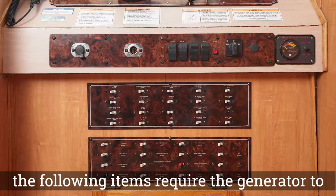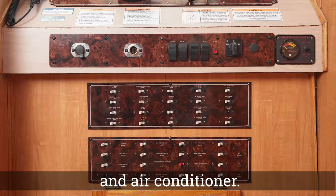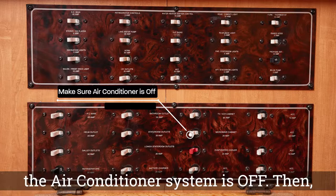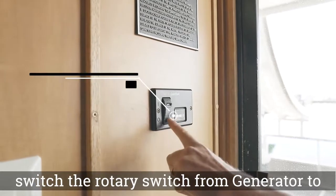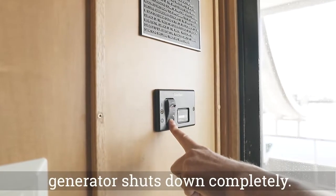The following items require the generator to be running: outlets, TV and DVD player, microwave, and air conditioning. To shut down the generator, first make sure the air conditioner system is off. Then switch the power switch from generator to off. Hold the stop button until the generator shuts down completely.